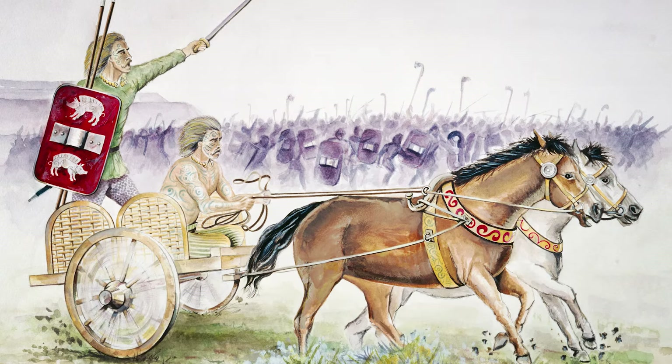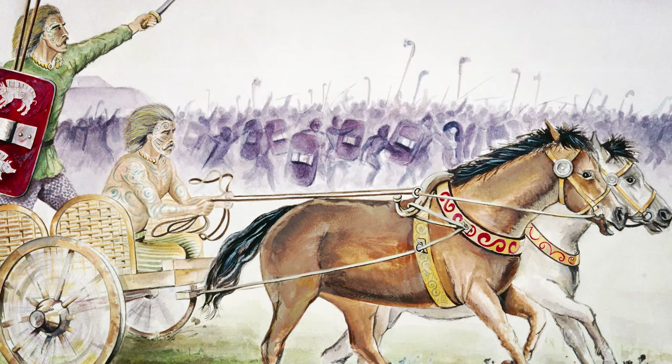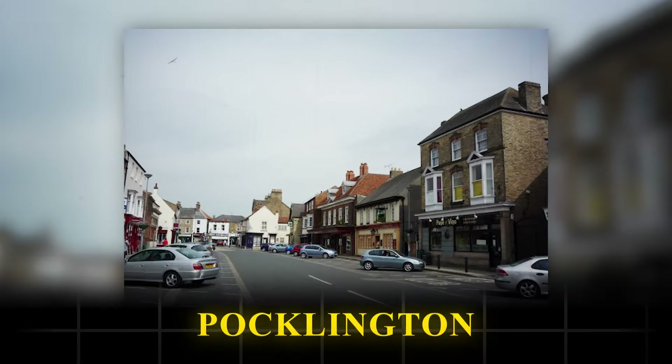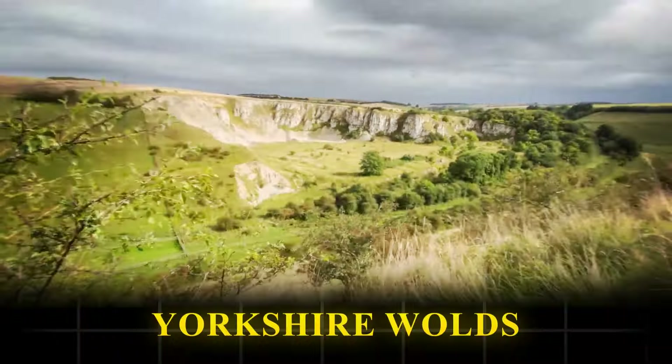The Romans established Londinium, and from here they embarked on their mission to civilize the so-called British savages. Our journey takes us to Pocklington, a small town on the edge of the Yorkshire Wolds.